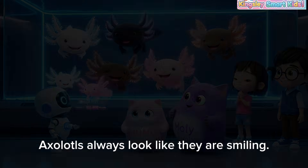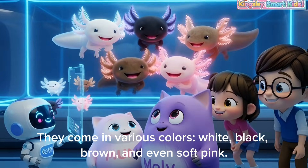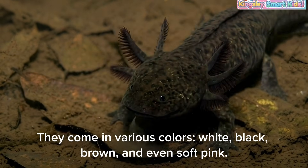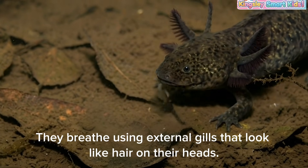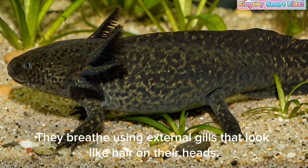Fun facts! Axolotls always look like they are smiling. They come in various colors — white, black, brown, and even soft pink. They breathe using external gills that look like hair on their heads.